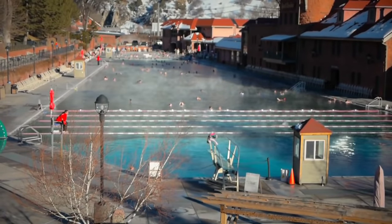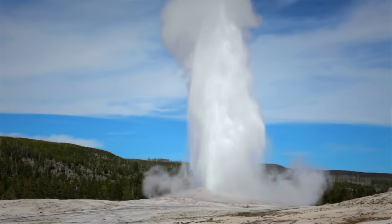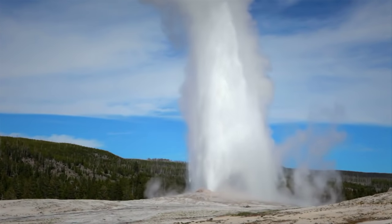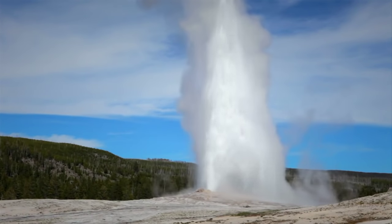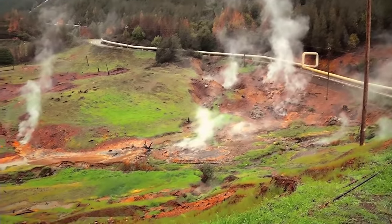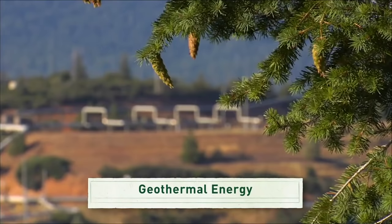You may have relaxed in a natural hot springs pool or seen the Old Faithful geyser blasting hot water into the air in Yellowstone National Park. But have you ever thought about where all that heat comes from? It comes from deep beneath the surface of the earth, and it's called geothermal energy. We can use it to generate clean, renewable electricity.